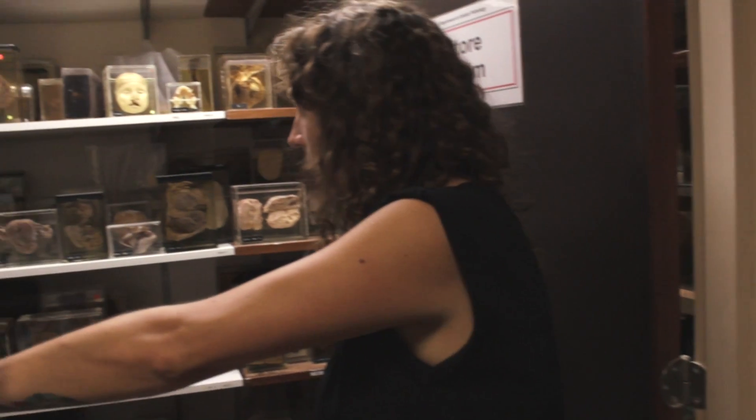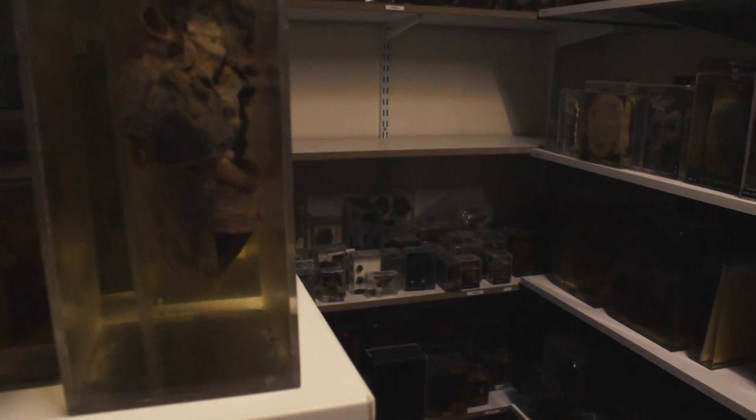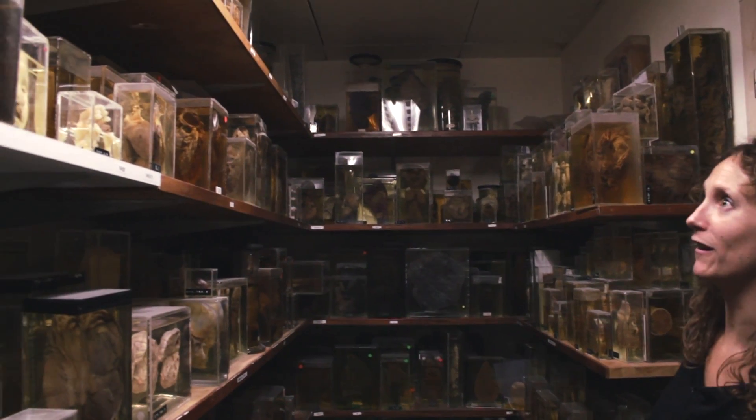This is another collection that's also in a bit of a sad state. This is the Middlesex Hospital collection, crammed in. It's like Aladdin's cave — well, probably a gruesome Aladdin's cave.